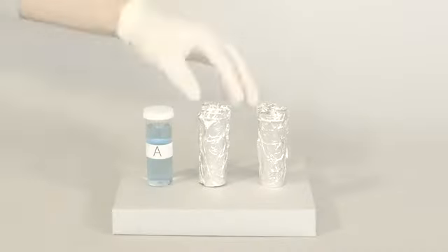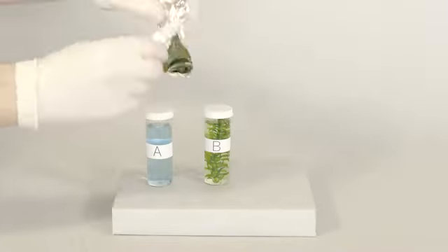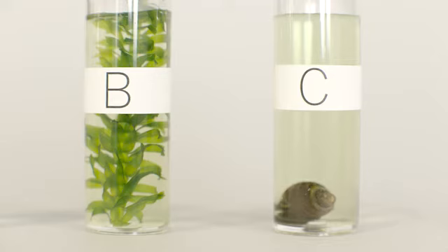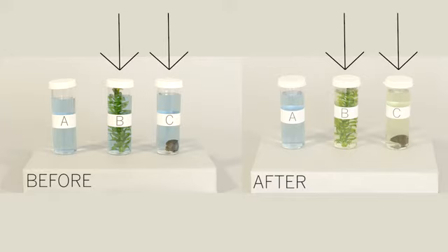It's been 12 hours, so let's unwrap the vials to see what happened. It looks like vial A, the control, is unchanged, which we expected. Vial B and C with the plant and the snail have changed color — first they were blue and now they're yellow.